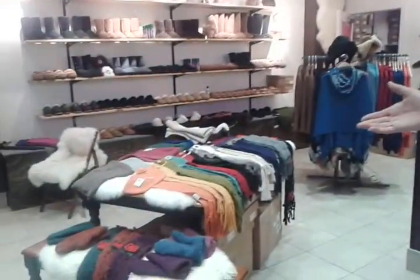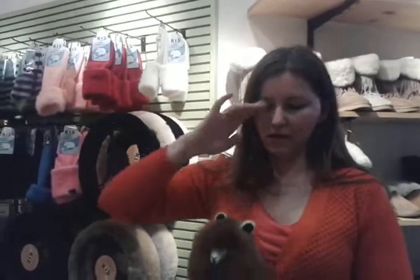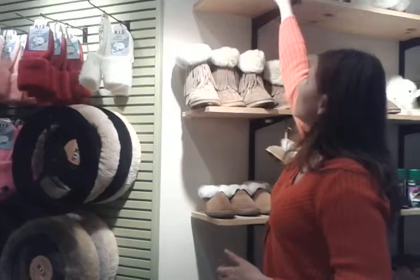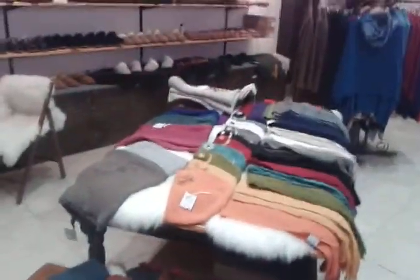We also have alpaca. Alpaca comes from South America. You like this tall? Like a llama. But the wool of alpaca is warmer and lighter and extremely durable. So we do have hats, gloves, you name it — socks, everything.